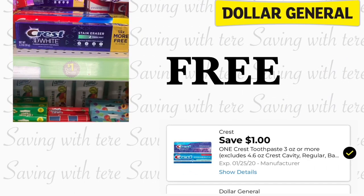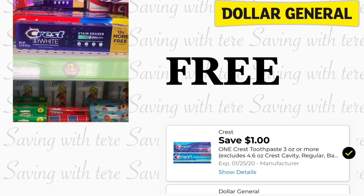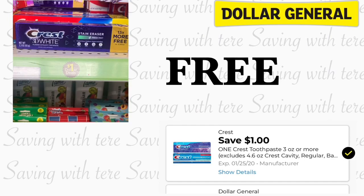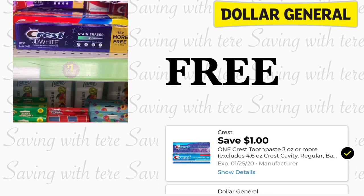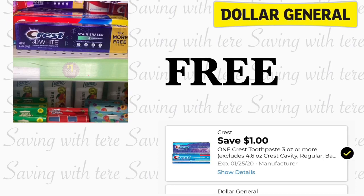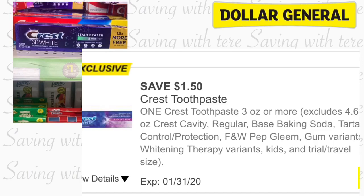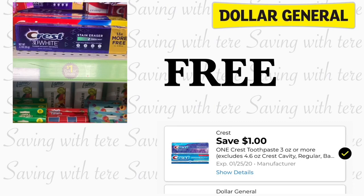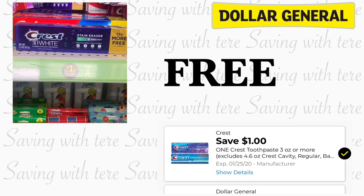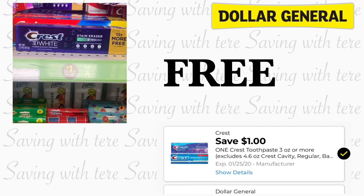The next freebie is going to be on the Crest toothpaste, the 2.3 ounces. You can find this also on your dollar aisle, priced at a dollar. We have a dollar digital coupon making it totally free. If you got an exclusive coupon for a dollar and 50 cents, you make it for 50 cents overage. I only got it in one of my accounts, so make sure to check your Dollar General account for any exclusive coupons.